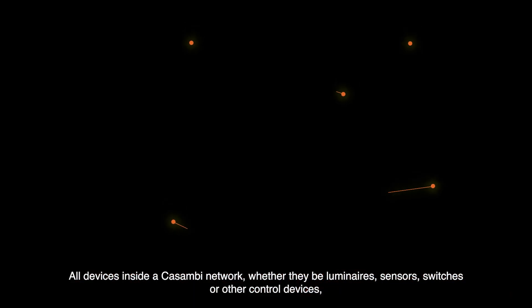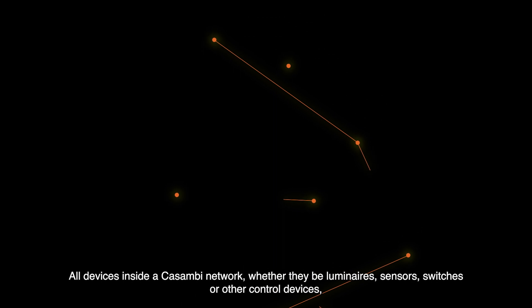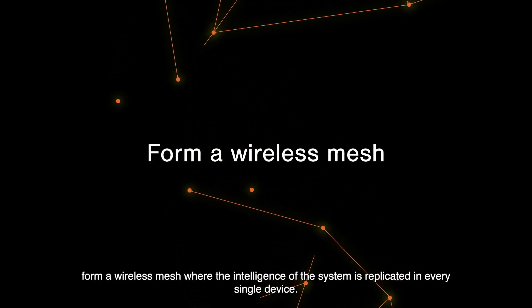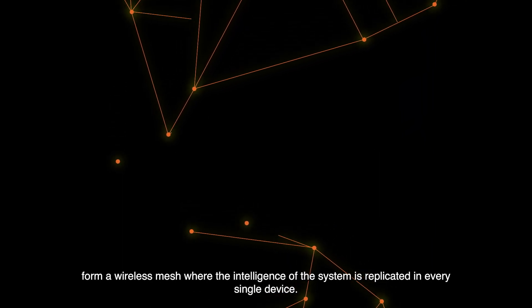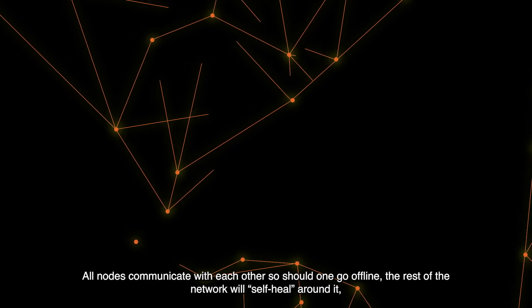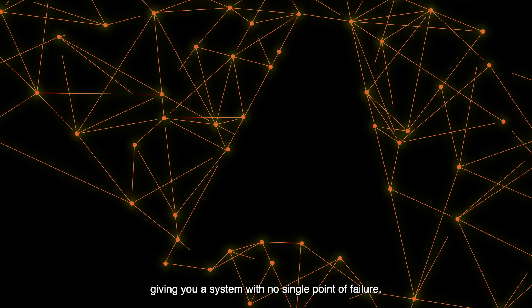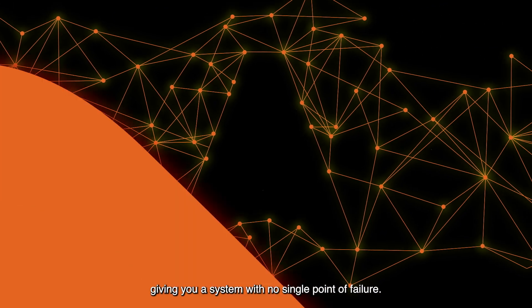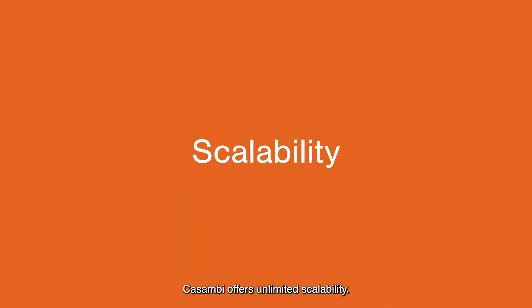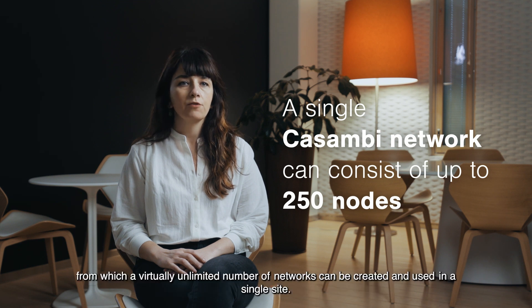All devices inside a Casambi network — whether they be luminaires, sensors, switches or other control devices — form a wireless mesh where the intelligence of the system is replicated in every single device. All nodes communicate with each other, so should one go offline, the rest of the network will self-heal around it, giving you a system with no single point of failure.